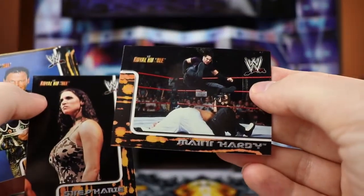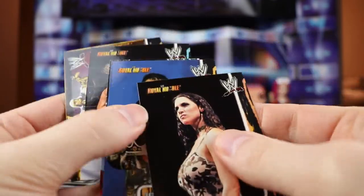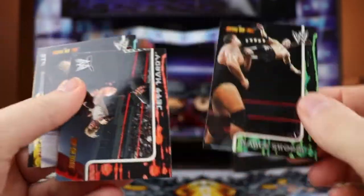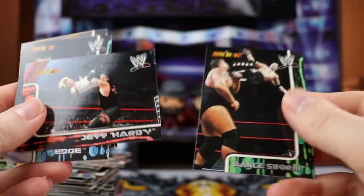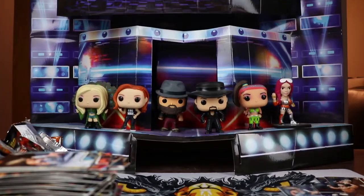The last pack: Kevin Nash, Matt Hardy, Stephanie, Jerry Lawler, Lance Storm, Jeff Hardy, Edge, and Gold Dust. So that is going to do it for the cards.